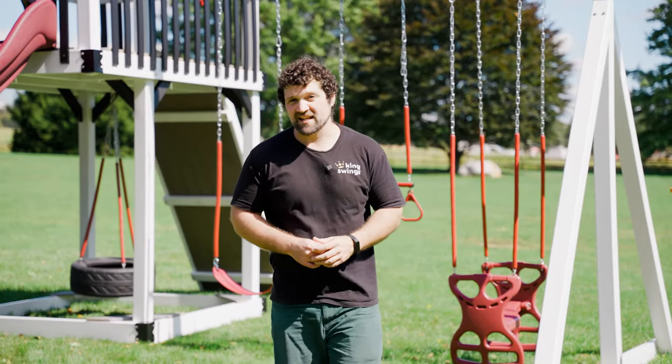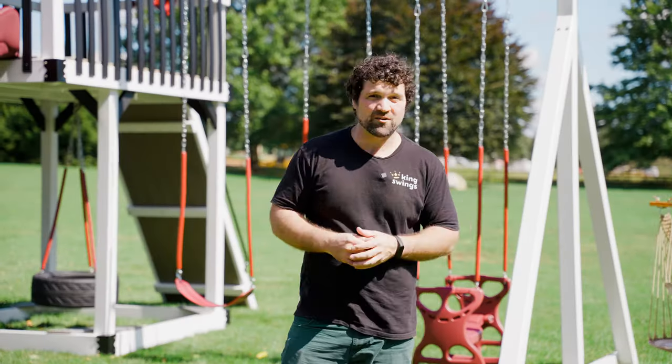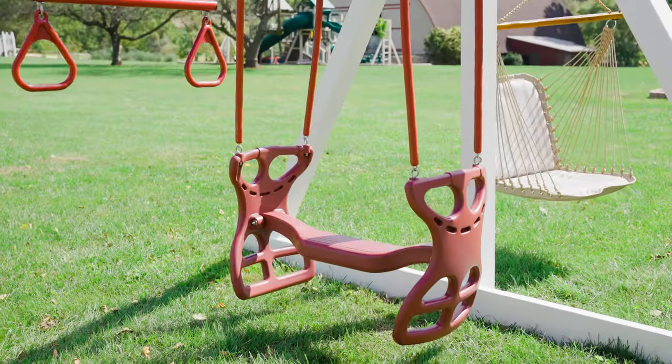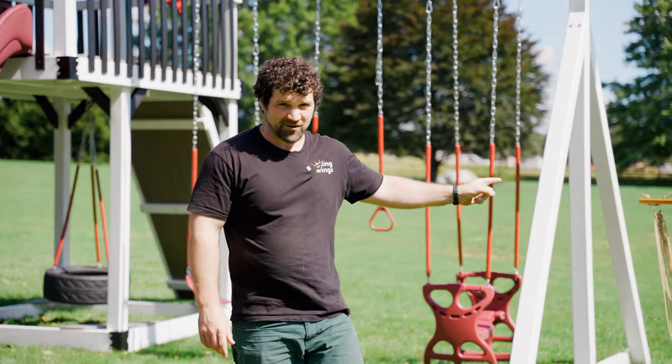The Wave Rider swing set includes my favorite swing beam, the high beam. It's great for really fast swinging, really high swinging, and keeps older kids occupied. It includes the belt swing, the trapeze bar, the plastic glider, and the hammock swing.